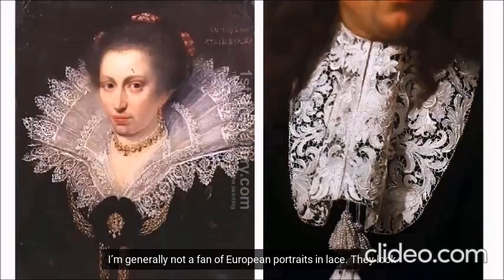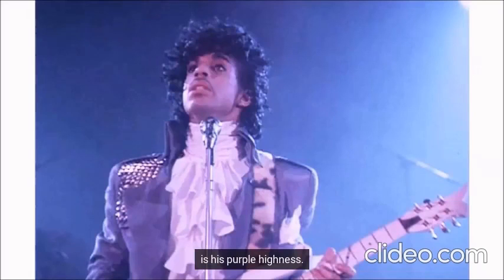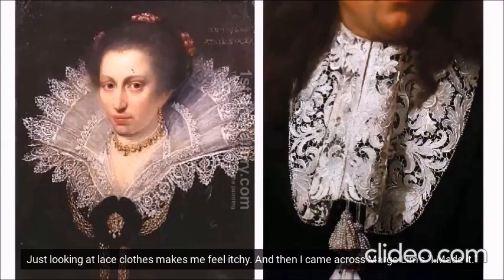I'm generally not a fan of European portraits in lace. They look so stuffy. The only man I want to look at in lace is his purple harness. Just looking at lace clothes makes me feel itchy.